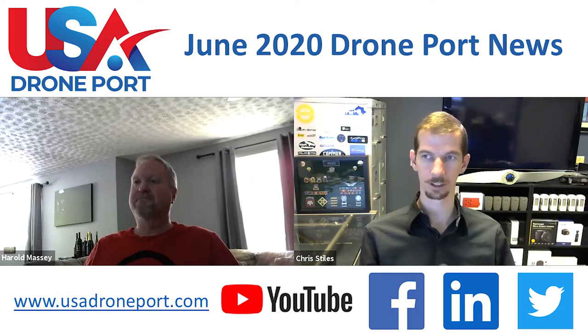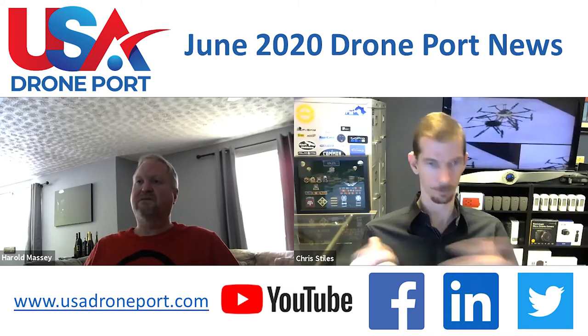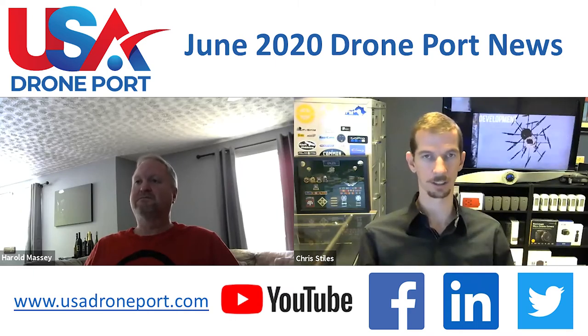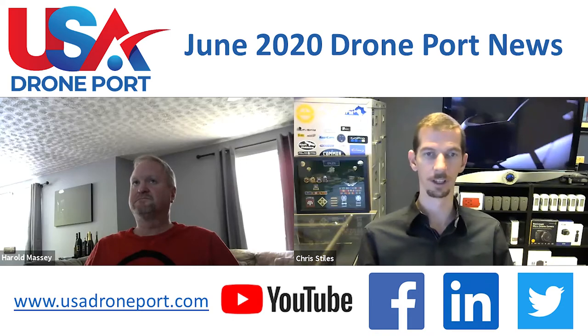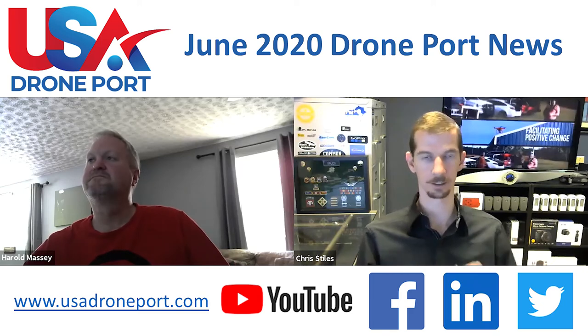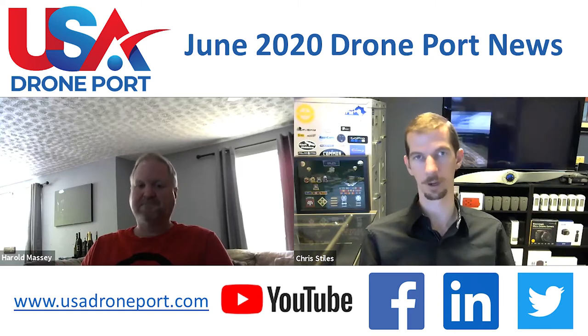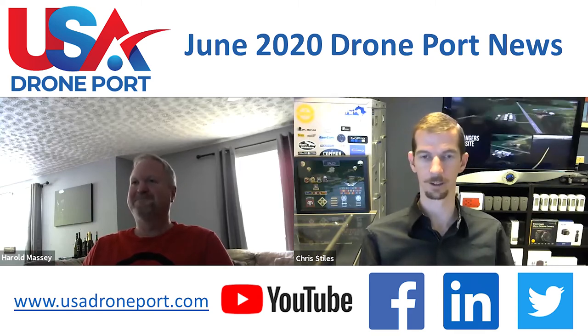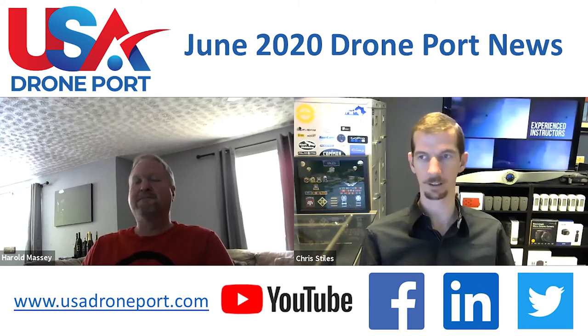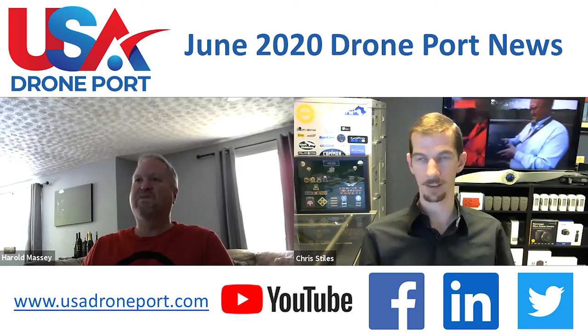We're also launching an online training portal in parallel that's going to have some basic classes you could take virtually — simple classroom-type knowledge and information courses. We're looking at holding frequent field training exercises at the site, covering more advanced hands-on things for search and rescue and first responders. Then in April, we'll have the conference.